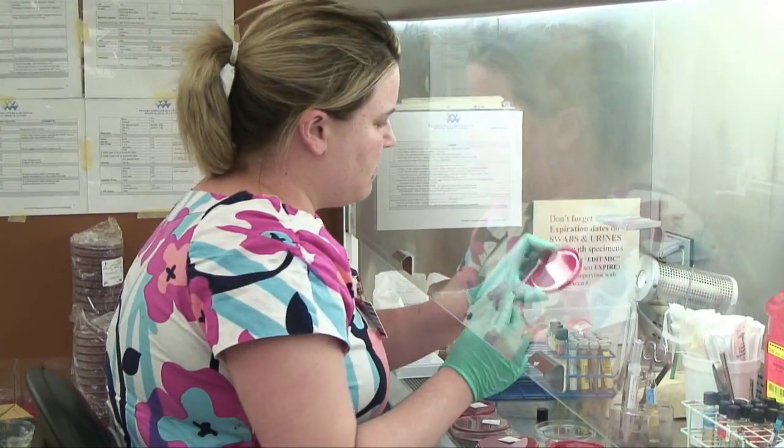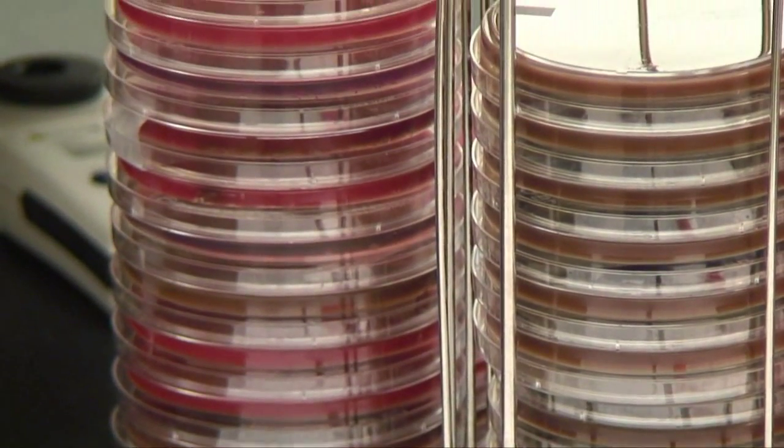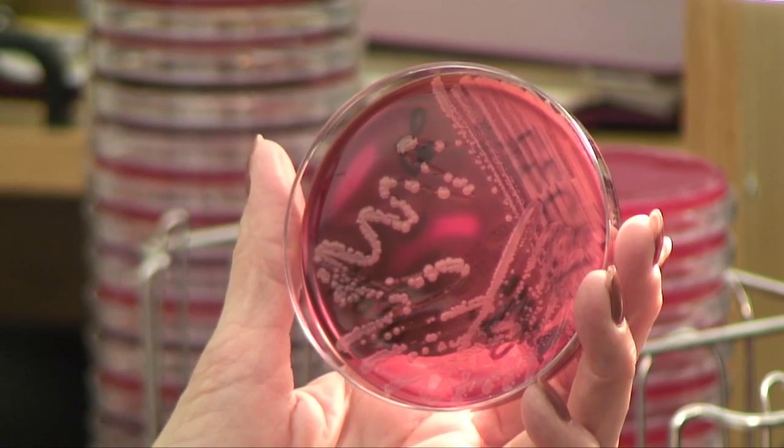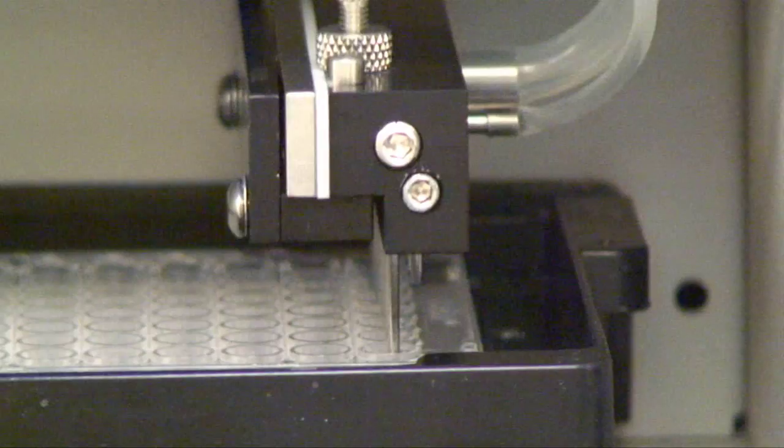In the microbiology portion of the lab, a variety of specimens in addition to blood are being tested. Lab technicians are like detectives — they must determine by plating, growing, and examining bacterial characteristics what organism is causing disease like pneumonia, meningitis, and urinary tract infections. Once the lab tech discovers what the organism may be, automation helps with its identification.